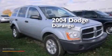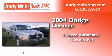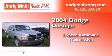This is a 2004 Dodge Durango. This SUV has a 5-speed automatic transmission and a 4.7-liter V8.